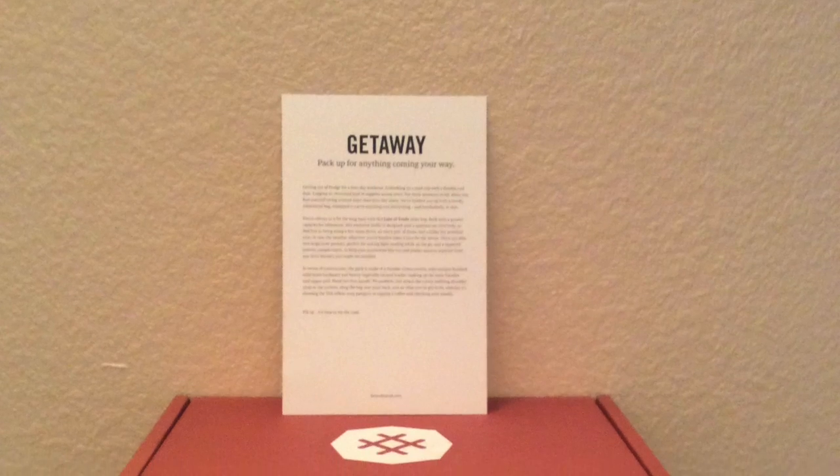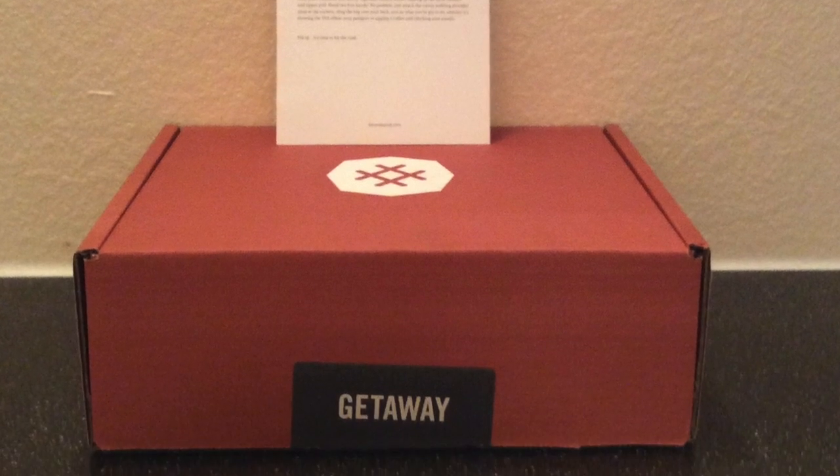Hey everybody, it's Povz. Thanks again for tuning into my video. Today we're going to be looking at my November delivery from Bespoke Post called Getaway.